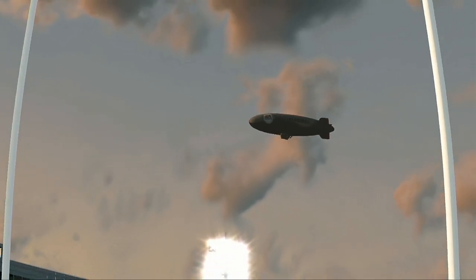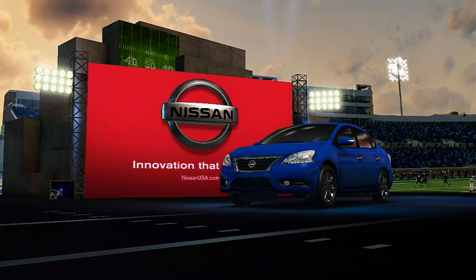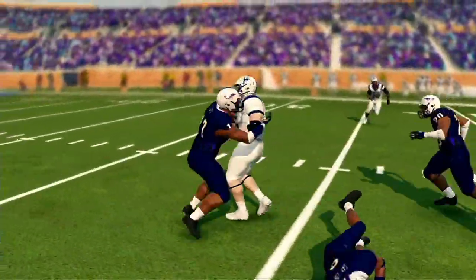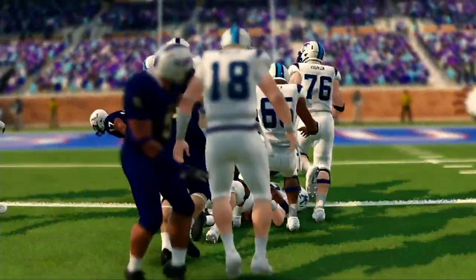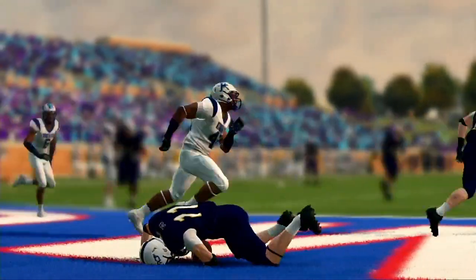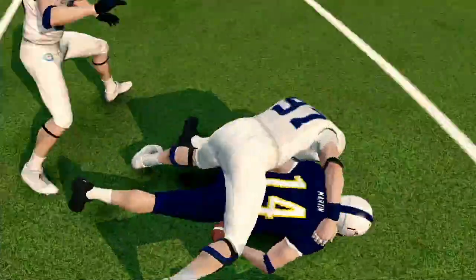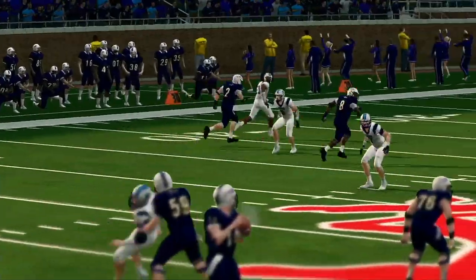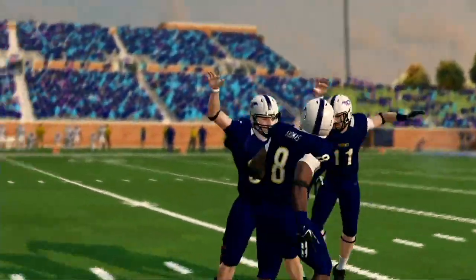We'll be right back. Hi everybody, glad to have you with us on the EA Sports NCAA Football 14 halftime show presented by Nissan — innovation that excites. This is Davis and David Pollock here in the studio. These two defenses so far — they've been everything they've been advertised to be. They've stopped the run, they've limited the passing game, they apply pressure at the right time. It's going to be hard to find holes to move the ball at all in the second half.